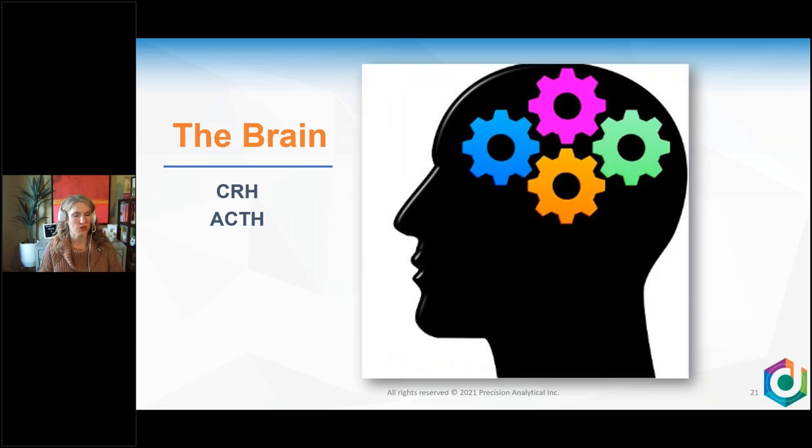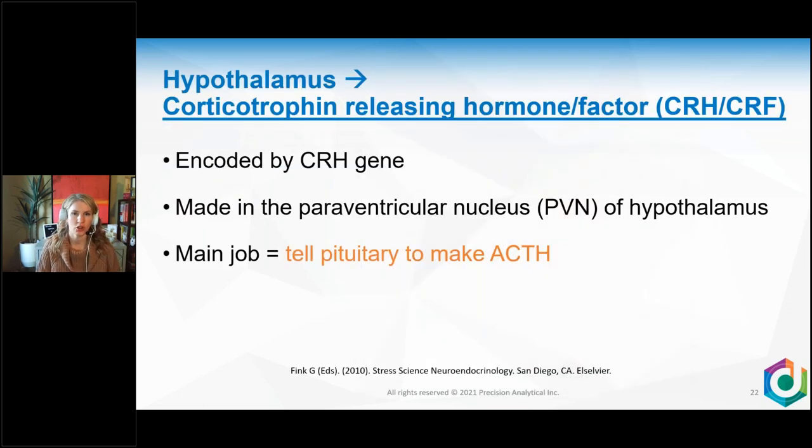It starts in the brain — you have to get the signaling right first. If you're doing any kind of adrenal treatment or protocol, you have to address signaling first and foremost. If the brain isn't healthy, you won't have good levels of CRH and ACTH telling the adrenal glands what to do. CRH — sometimes called CRF — is encoded by the CRH gene. It's made in the paraventricular nucleus of the hypothalamus, and its main job is to tell the pituitary to make ACTH.